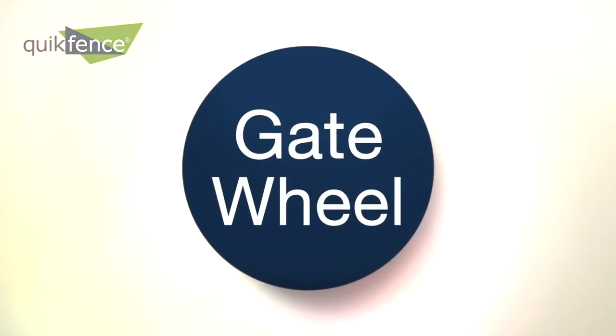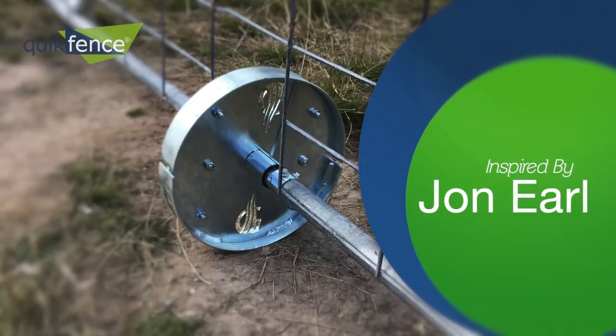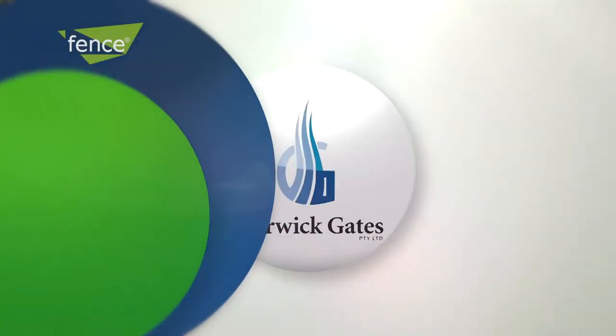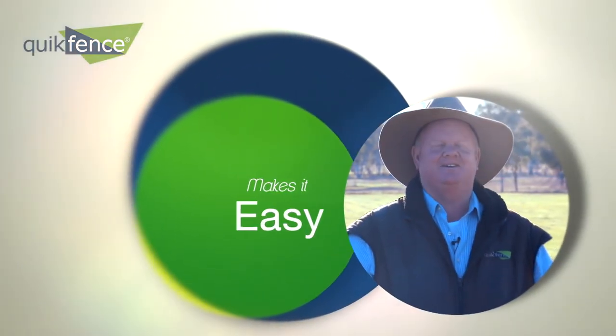Introducing the all-new Australian-made gate wheel, making light work of opening any big, heavy steel gate. The gate wheel was inspired by John Earle, founder of Warwick Gates, to make easy work of opening and closing heavy gates.